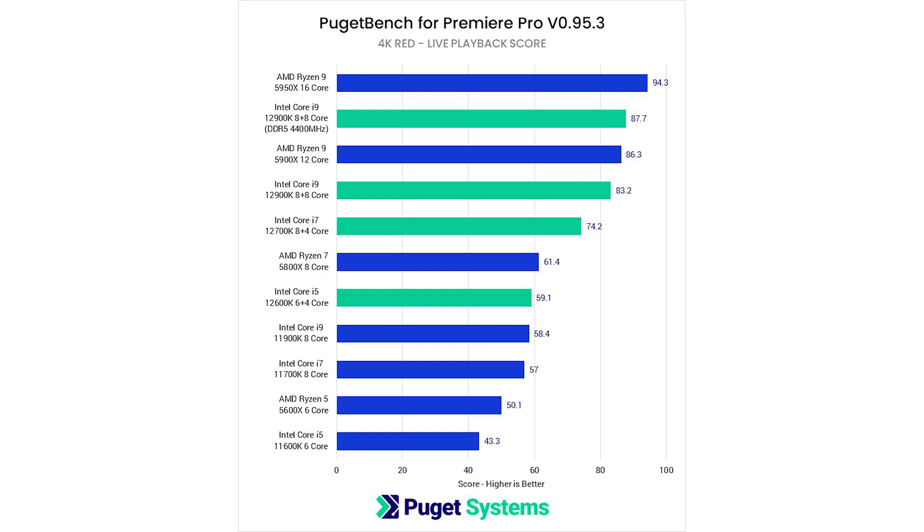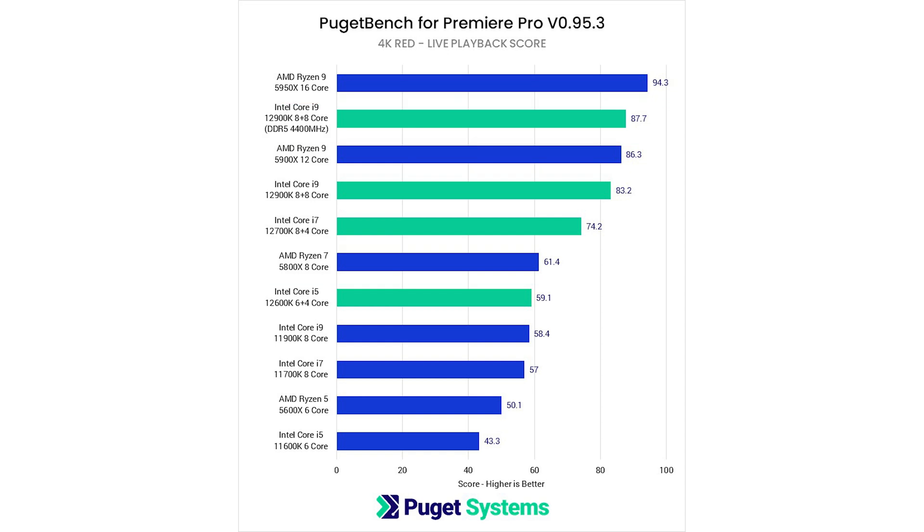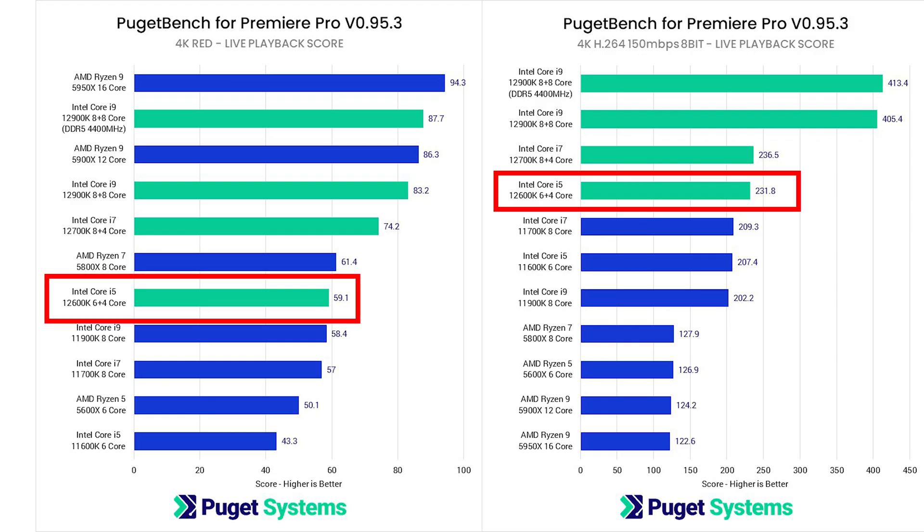Of course, if QuickSync is disabled or the codec isn't supported by QuickSync — like 4K RED footage — then AMD CPUs perform better or equivalent to Intel. But H.264 is used in a lot of mainstream cameras like your smartphone, GoPro, or even Sony cameras. At the time of filming, the Intel 12600K is by definition the best CPU you can buy for price-to-performance ratio, even when compared to AMD CPUs.